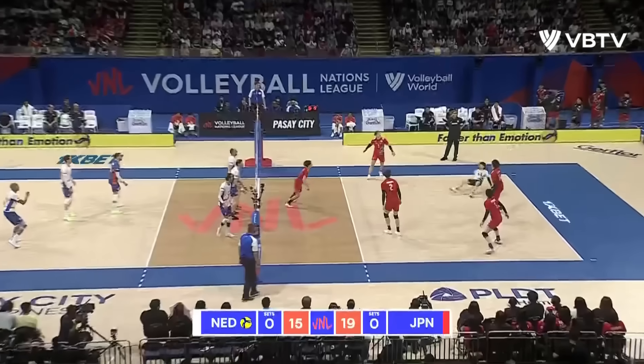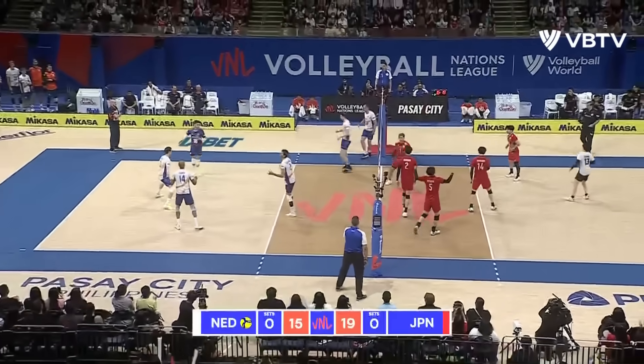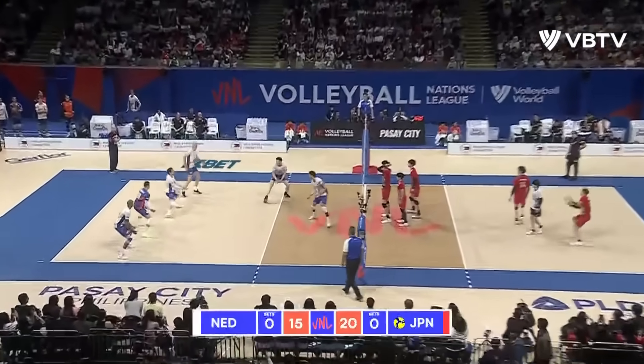Nimir. What a receive from Ogawa. Ishikawa for a swing — got it. Japan restoring a five-point lead.